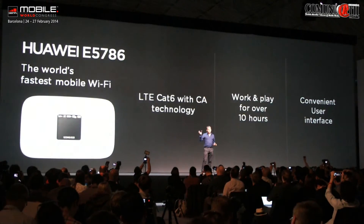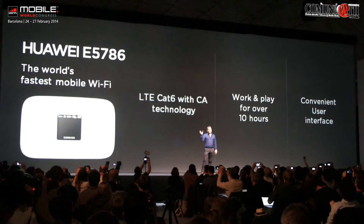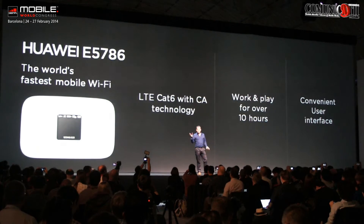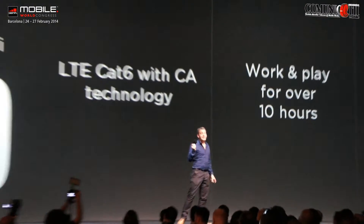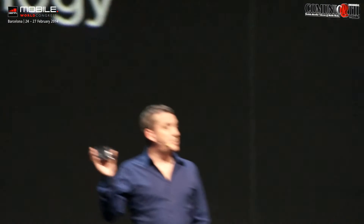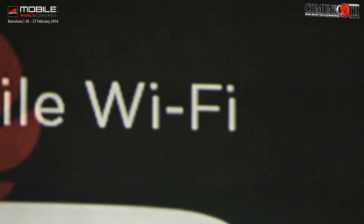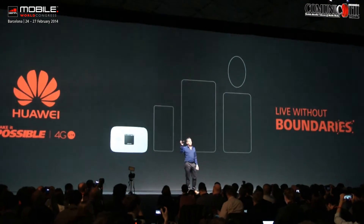Ladies and gentlemen, our first product. In summary, this is the world's fastest mobile Wi-Fi hotspot. It contains LTE Cat6 with carrier aggregation technology. Its ultra-large battery means it'll keep going for up to 10 hours. We've innovated the software layer so you can connect in an instant, as well as using your mobile phone to check on its core functions. We truly believe this is a great combination of speed and stability. Ladies and gentlemen, the world's fastest mobile Wi-Fi hotspot — the Huawei E5786.